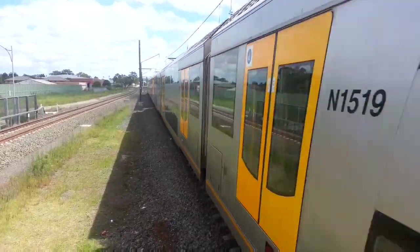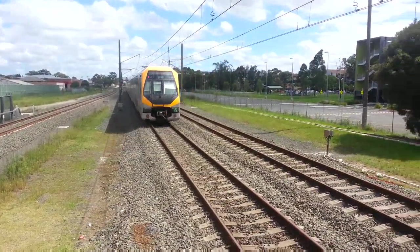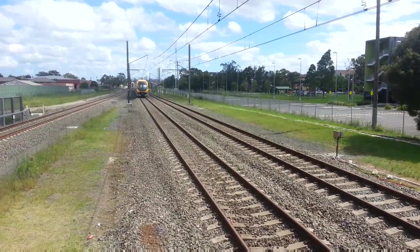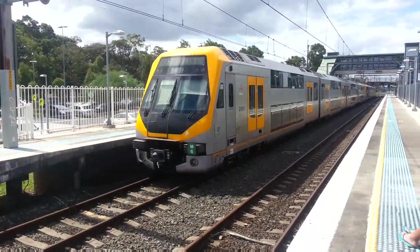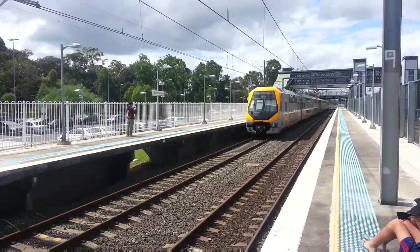Front half M10. Front half M30. M31 and M6 now departing platform one for a City Circle via Banks service.